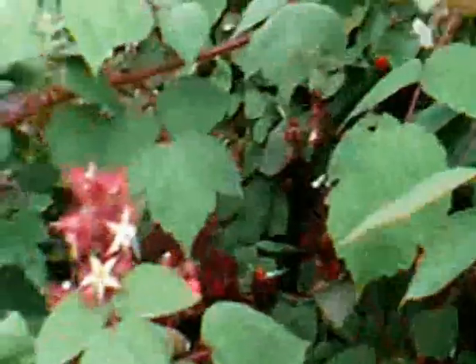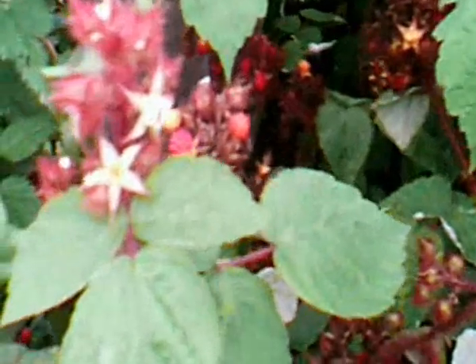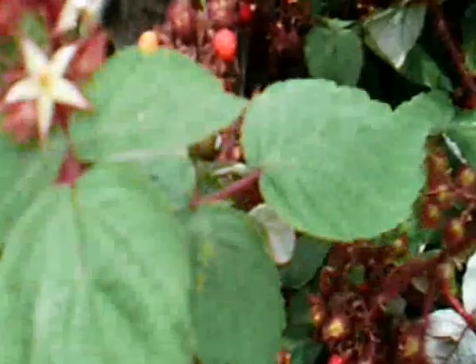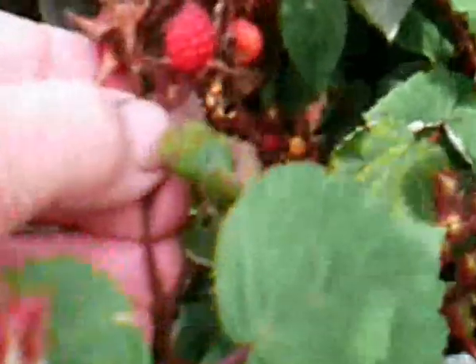They don't get any pests really — they just get a few aphids on them a little bit. These little stars are the flowers, and the bees come along and fertilise them. Here's a little flower there. And here's a really red, maroony one — that one will be really ripe, and they just pull off very easily like that.